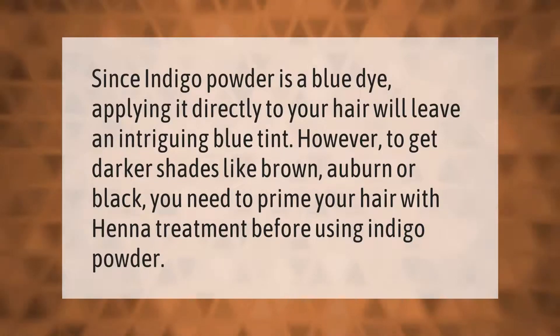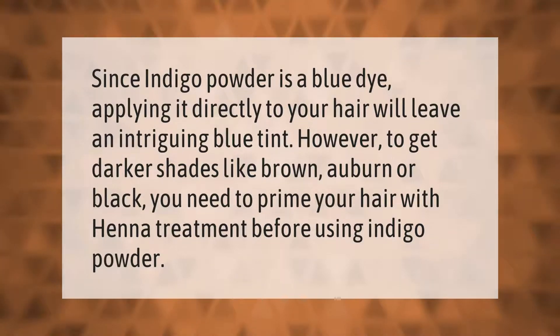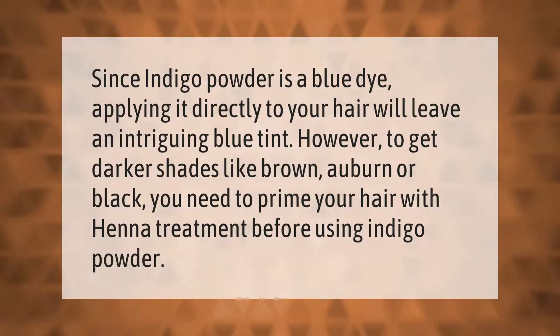Since indigo powder is a blue dye, applying it directly to your hair will leave an intriguing blue tint. However, to get darker shades like brown, auburn, or black, you need to prime your hair with a henna treatment before using indigo powder.